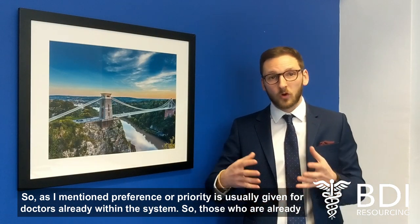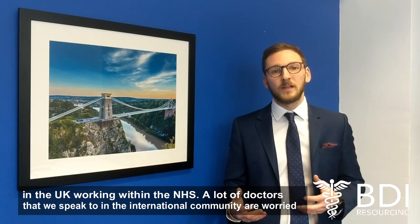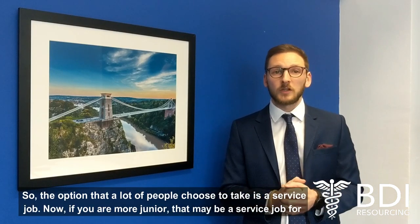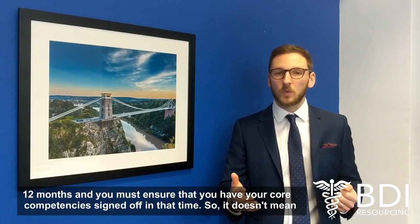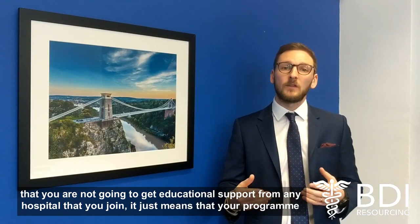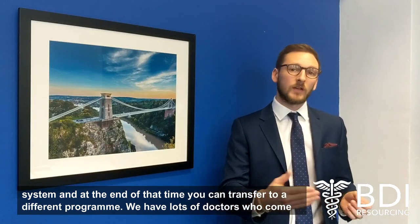As I mentioned, preference or priority is usually given for doctors who are already within the system — those already in the UK working within the NHS. A lot of doctors in the international community are worried that means they'll be set back or won't be able to get a good job as their first job, and that's not true. The option that a lot of people choose is a service job. If you're more junior, that may mean a service job for 12 months, and you must ensure that you have your core competencies signed off in that time. It just means that your programme is not going to be recognised by the deanery, giving you a good chance to get to know the NHS healthcare system.